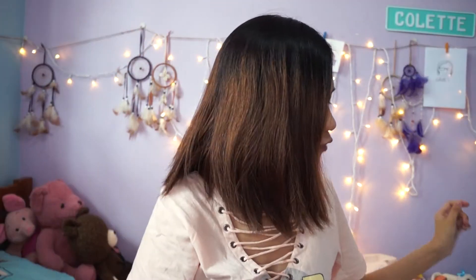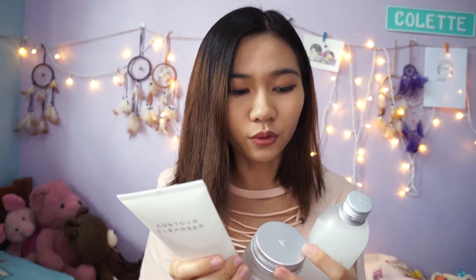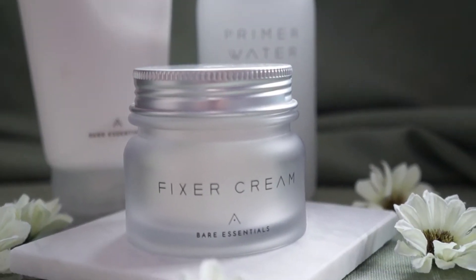The box is empty because I have all the things out right here. These are the three things that Althea launched for their home brand, which is called Bare Essentials. It is a very basic three-step skincare routine which includes a cleanser, a toner-serum combination, and a moisture cream. Together with the box, they also have a Bare Essentials mirror — this cute mirror here — and a leaflet which will be very useful for explaining the range later.